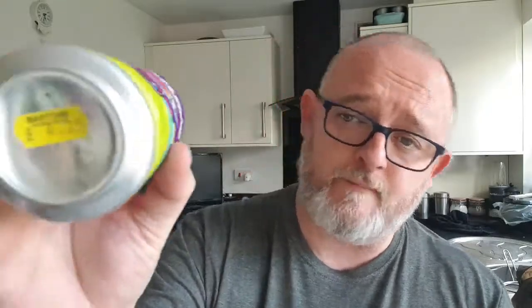£4.25 I paid for it at Barton's. And for me, that's not bad — not a bad price considering it's Danish. Resinous yet juicy hop backbone — there's a little bit of pineyness, a bit of resin there, but it's not massive. It does say tropical fruits, and yeah, it's a quality drink.